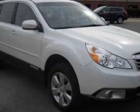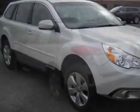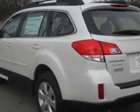Take a look at this new 2012 Subaru Outback. For your protection, this vehicle has a full factory warranty.